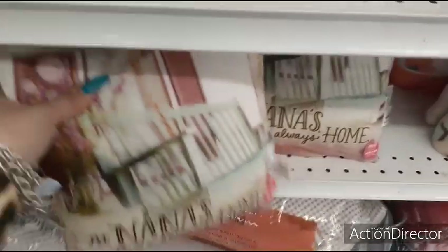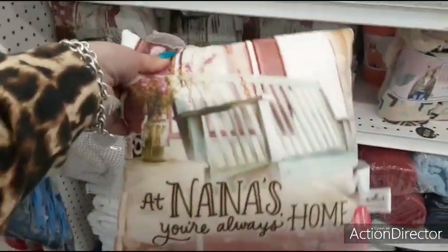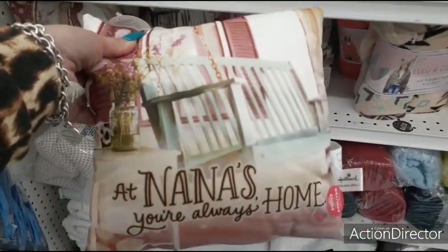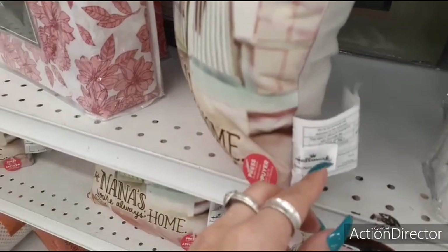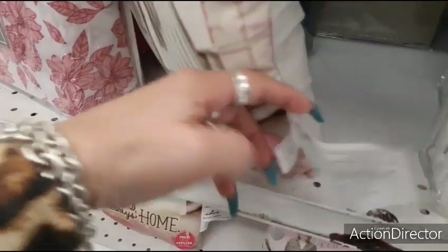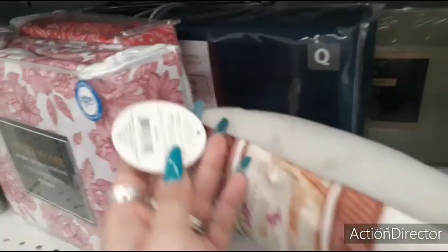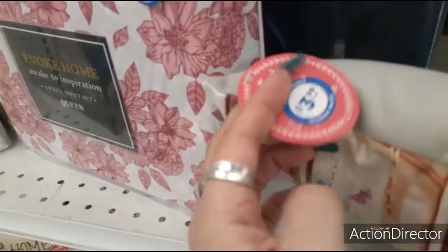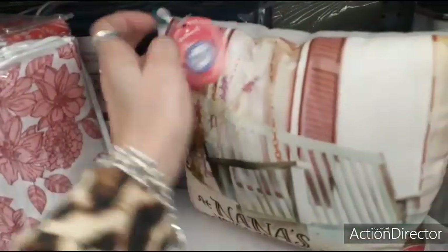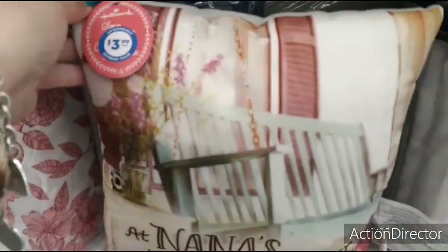And they also have this cute pillow for $3.99 — 'At Nana's, you're always home.' This is by Hallmark, which I never realized. So that is cool. I love price comparisons, but they covered the original price. Still, this is a Hallmark pillow — that's a good deal.